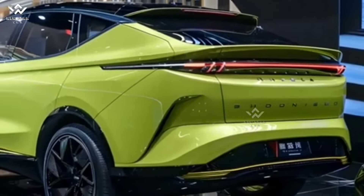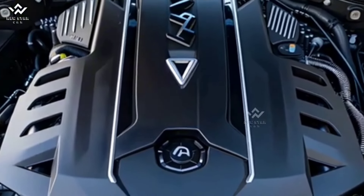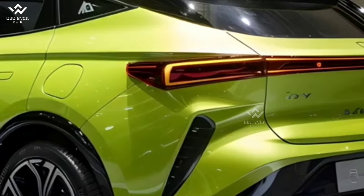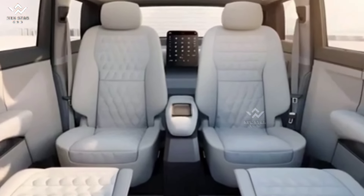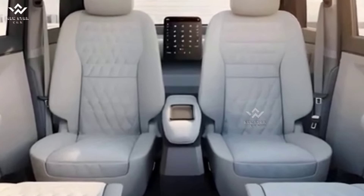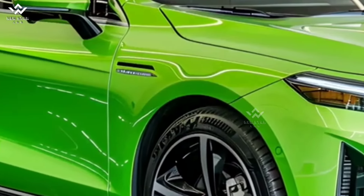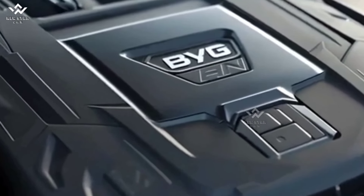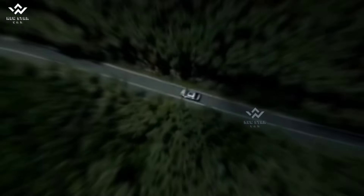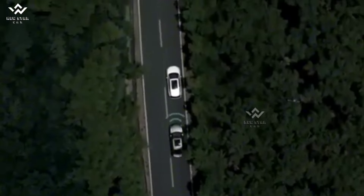The 2025 BYD Atto 3 stands out in the electric SUV market with its innovative design, high performance, and advanced technologies. Its eco-friendly attributes and practical interior make it an excellent choice for users embracing a sustainable lifestyle. As a significant step toward the future of electric vehicles, the Atto 3 is poised to enhance BYD's impact in the global market.